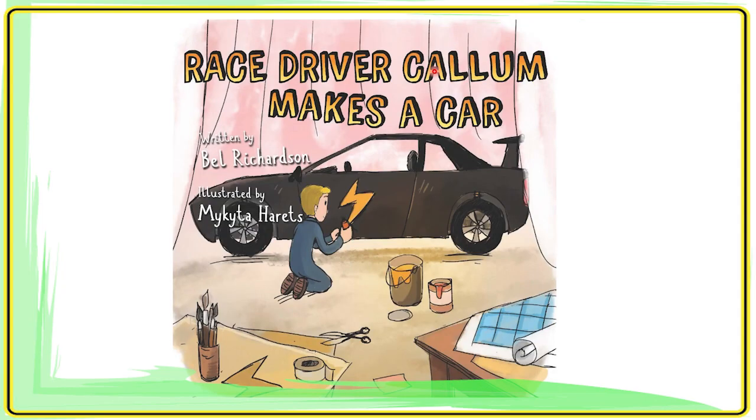Hello, welcome to Storytime with Jackie. Today, Race Driver Carl Lomb Makes a Car, written by Bell Richardson.